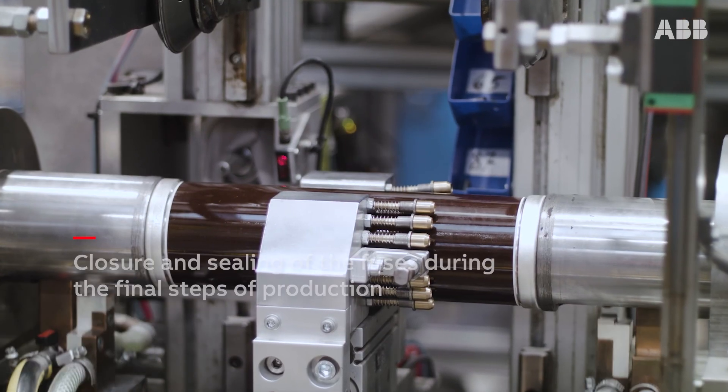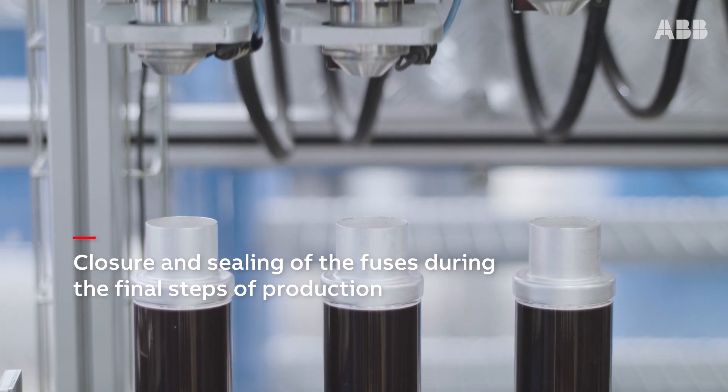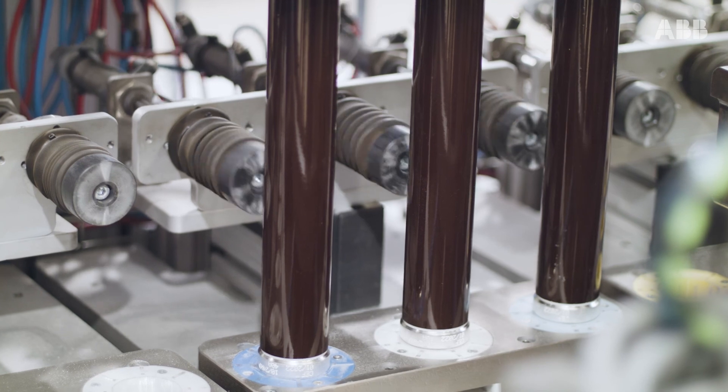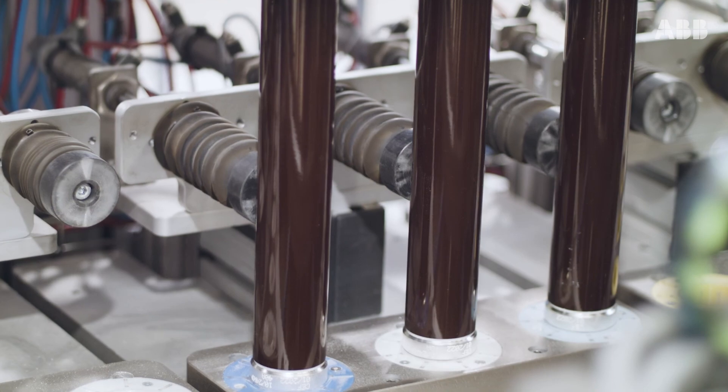The fuse production line continues with completing, closing, and sealing steps, getting to the end of the process where the fuse is uniformly filled with specific sand, essential for reliable extinguishing of the arc and absorbing its energy during breaking operations.